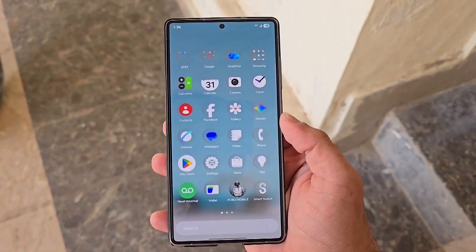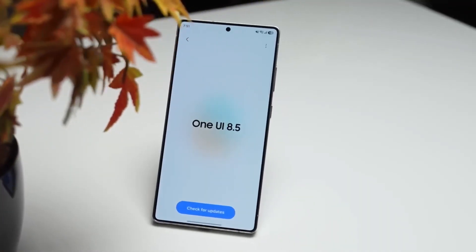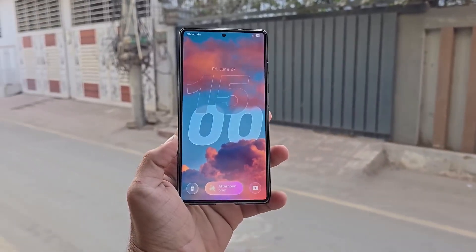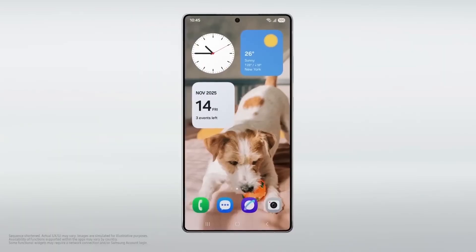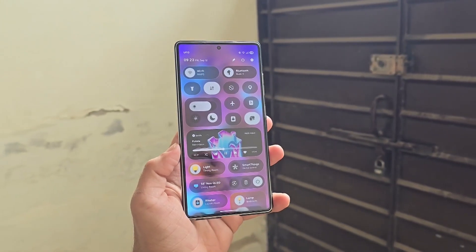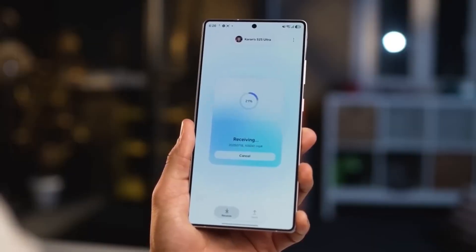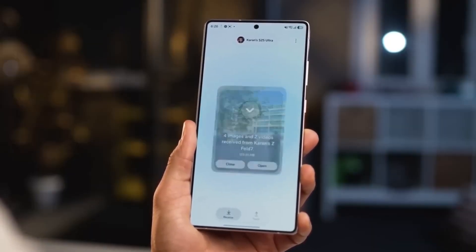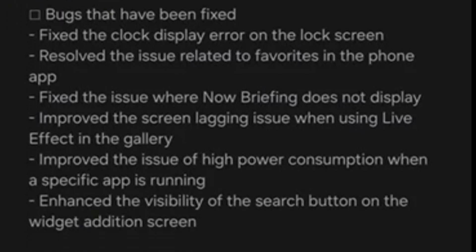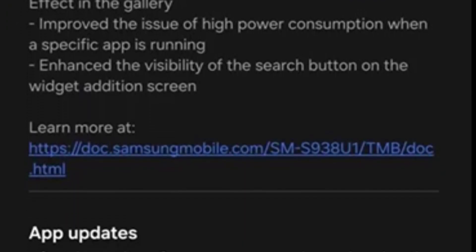Samsung has officially pushed the One UI 8.5 Beta 3 to the Galaxy S25, S25 Plus, and S25 Ultra in the U.S. The update comes with the January 2026 security patch, smarter battery optimization, and several important bug fixes that make the phone feel more stable and reliable. The new beta arrives with the ZDA3 build and matches the same changelog already released in other regions.